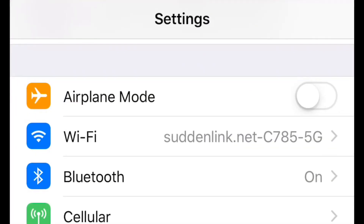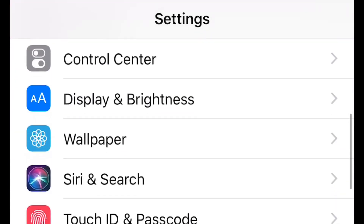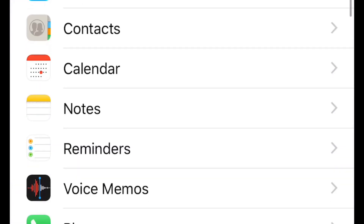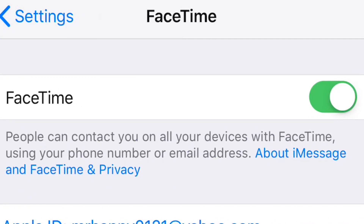Anybody worried about the FaceTime bug that's out today, here's how to make sure it doesn't happen to you. At least for now, just go into your settings, find FaceTime, and turn it off. Problem solved.